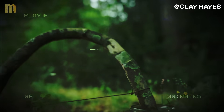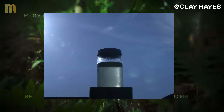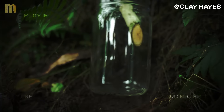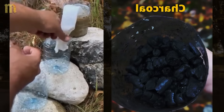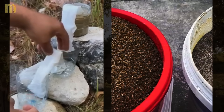This water was contaminated with deadly bacteria five minutes ago. Now it's purer than most tap water. No chemicals, no electricity, no industrial filters. Just three purification systems that medieval villages developed when contaminated water killed more people than battles and epidemics combined.